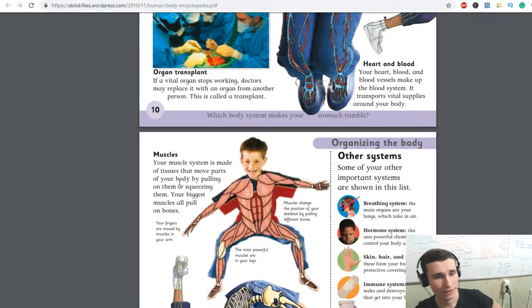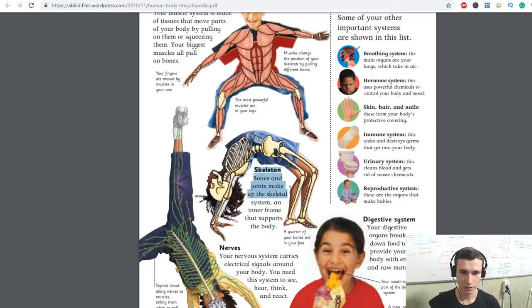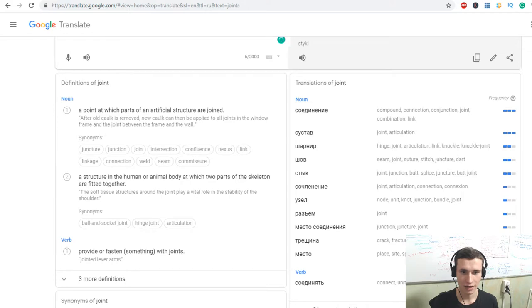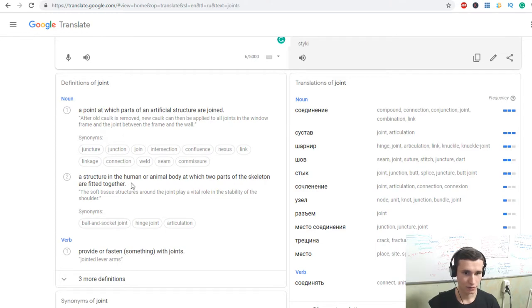We will read the skeleton section and then stop. Your muscles system is made of tissues that move parts of your body by pulling on them or squeezing them. Your biggest muscles pull on bones. Your fingers are moved by muscles in your arm. The most powerful muscles are in your legs. Muscles change the position of your skeleton by pulling different bones. Bones and joints make up the skeletal system — an inner frame that supports the body.